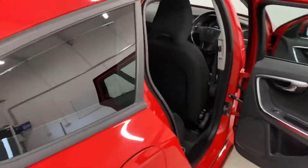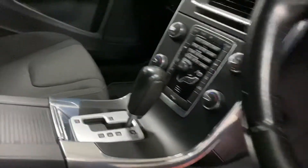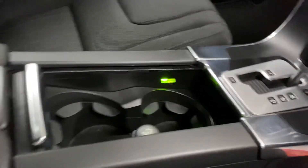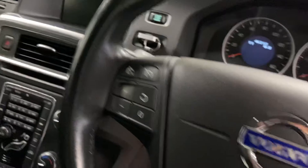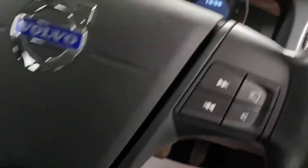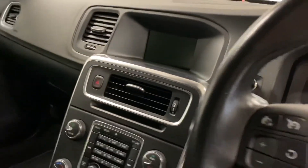I want to show you inside the vehicle. It's got a cubby box here, drinks holders with an auxiliary port. It's got cruise control and steering wheel controls, as you can see — 46,212 miles. The car comes with two keys.